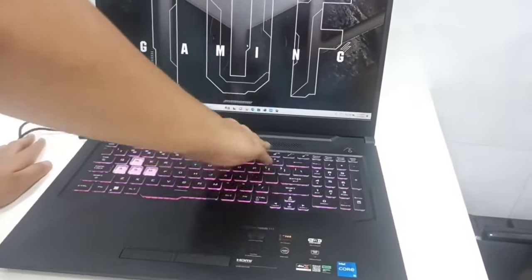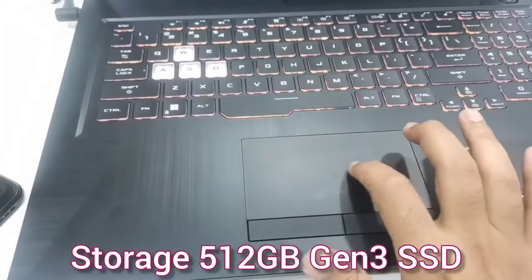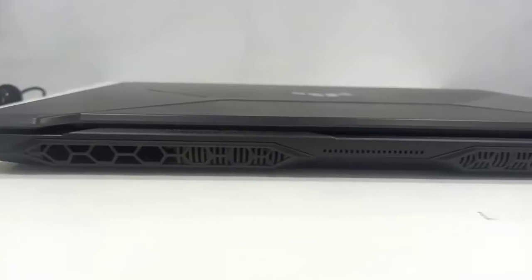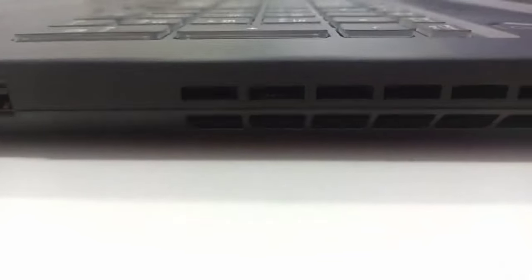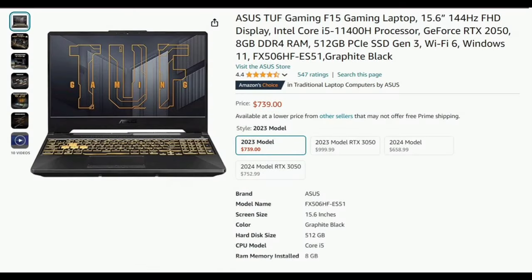Make sure to upgrade the RAM up to 16GB for better performance, and the 512GB Gen 3 SSD is also upgradeable. With all necessary ports, it also has Thunderbolt support which is very rare in budget gaming laptops. Only consider this below $650 as there are better options available.